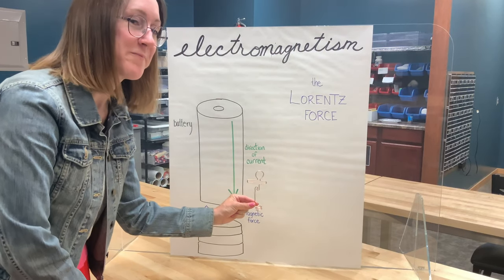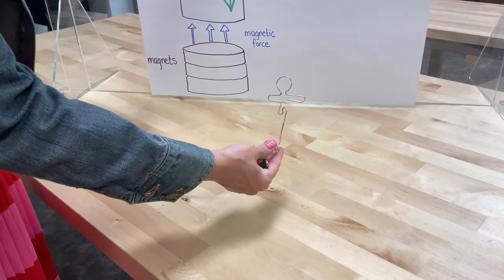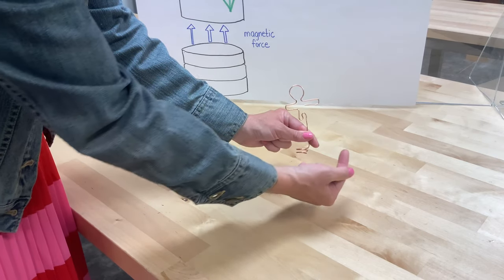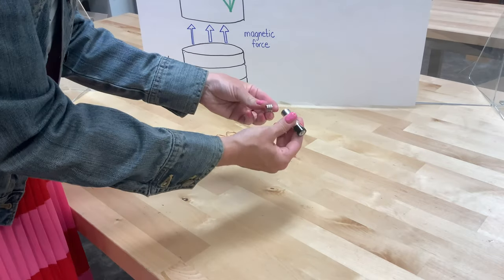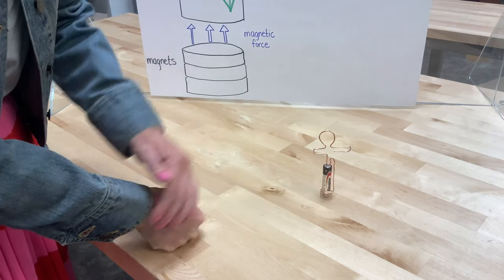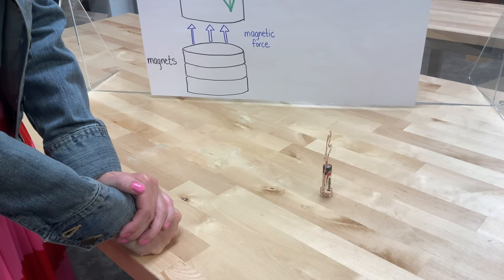Let me show you what I'm talking about. So we have this guy made out of copper wire, which will hold a current. So when the current travels down from the positive end of the battery to the negative end, the Lorentz force is going to push that current out this way and cause this to start rotating. So we've got our battery, we've got our magnets, and now we've got some rotation thanks to electromagnetism and the Lorentz force.